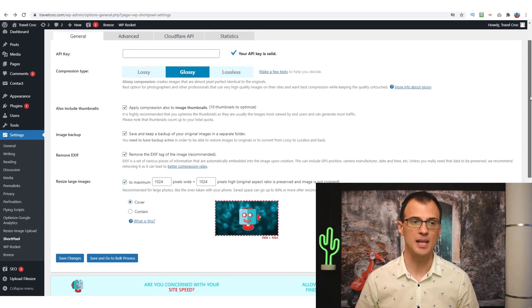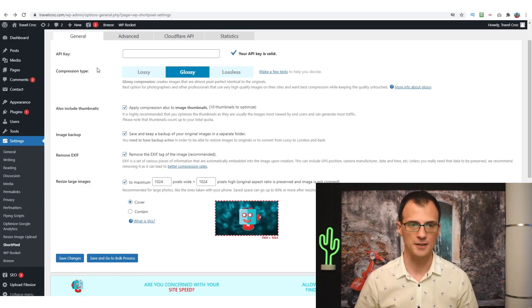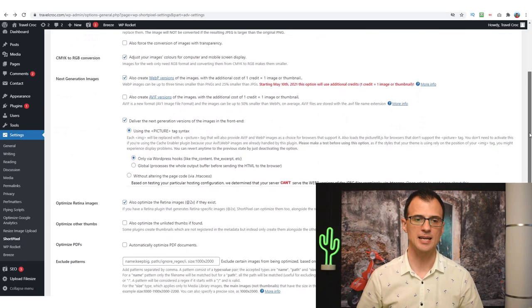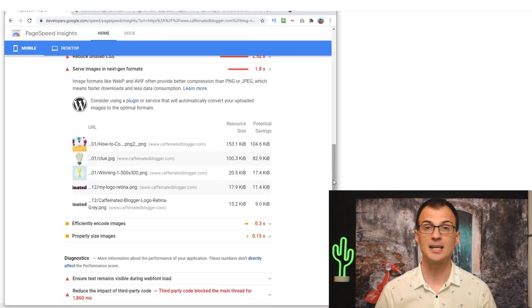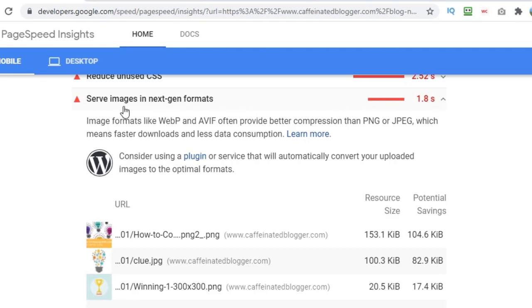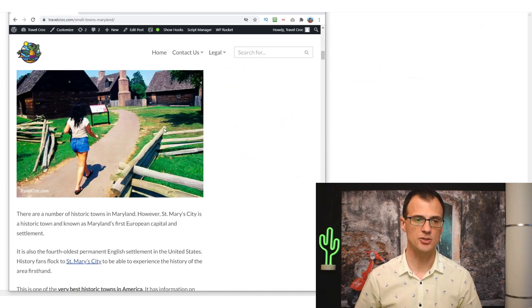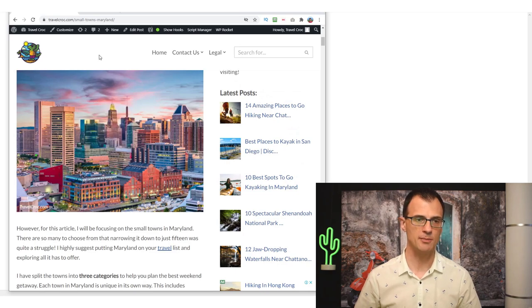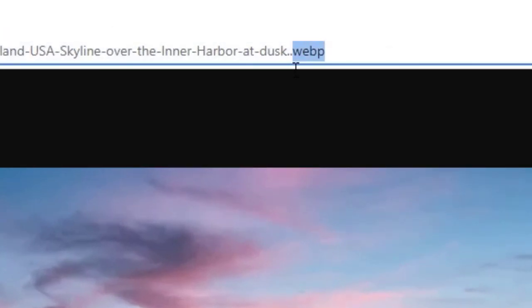After you install the ShortPixel plugin onto your website, enter your API key and set your settings. I set it to resize larger images to a maximum of 1024px wide or high. The important setting is to enable 'Deliver the next generation versions of the images in the front end' — that serves WebP versions of the images and removes the 'Serve images in next-gen formats' error from your Page Speed Insights report. Without any coding, all images are now served in WebP format.